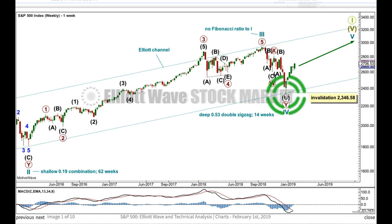Double zigzags are usually quicker structures than combinations. The proportion in terms of time between 14 weeks and 62 weeks between cycle waves 2 and 4 is grossly disproportionate. That's okay in this case because the distance in terms of price that cycle 4 travelled gives it a proportional look to the sideways structure of the second wave, and there's perfect alternation. They're both labelled WXY but they are actually quite different structures. Elliott wave corrective structures belong in two broad groups: the sideways family and the zigzag family which have a strong slope. Double combinations belong to the sideways family and this is a double zigzag belonging to the zigzag family — they are different structures.